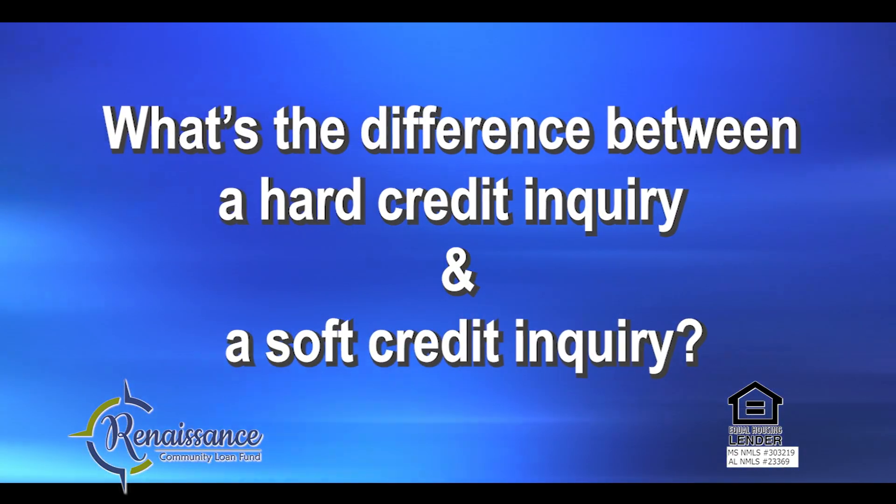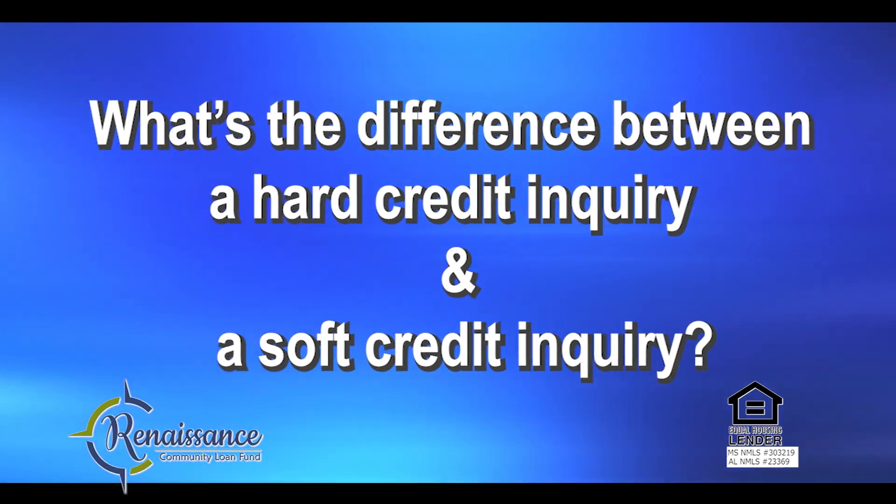What's the difference between a hard credit inquiry and a soft credit inquiry? A hard credit inquiry is used when you're being extended credit — when you're applying for a car loan or a credit card. A soft credit inquiry is used when you're applying for utilities such as your electric company, phone company, or car insurance. Some employers use soft pulls before hiring, and we use soft pulls when we're offering credit counseling.